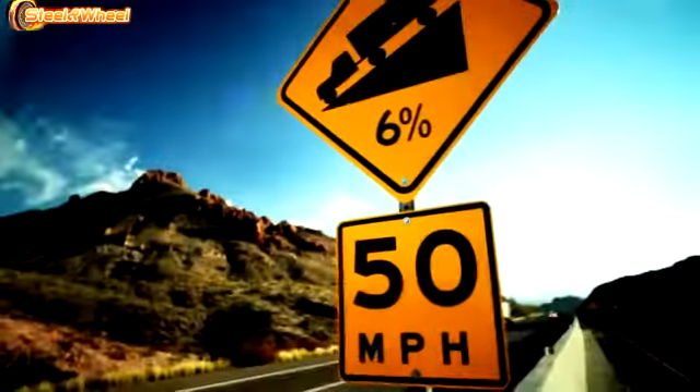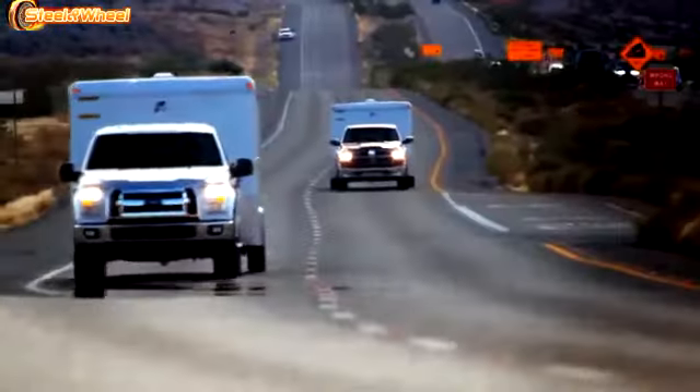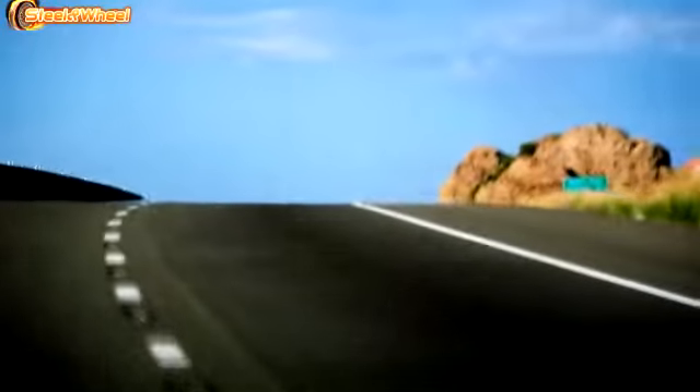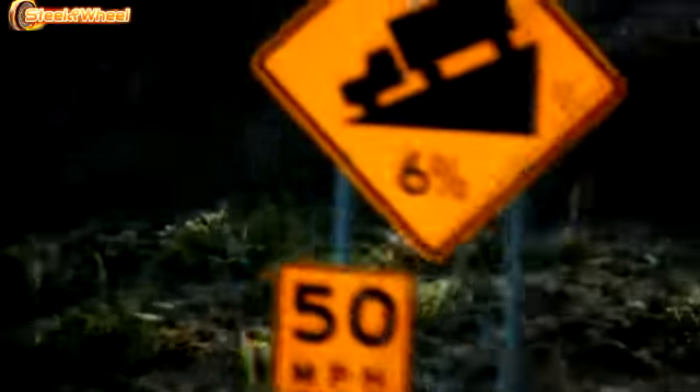The 2.7-liter EcoBoost is about half the size of the mid-range V8s. Welcome to the mecca of torque and towing test sites — Arizona's Davis Dam Road, where truck manufacturers flock for SAE certification thanks to its 13-mile climb up a 6% grade and temperatures that top 100 degrees.